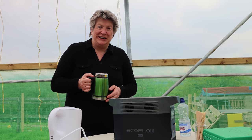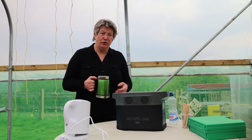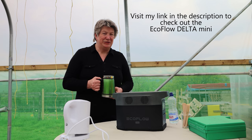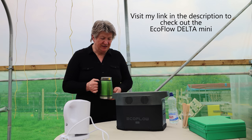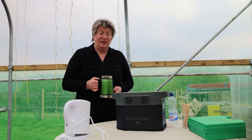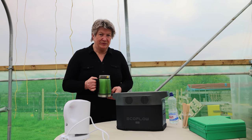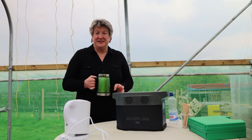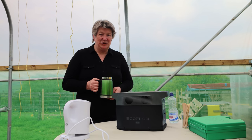EcoFlow have very kindly given me a discount code for you. The first 10 people who use the link in the video description and my code will receive an additional 5% off until the end of April 2022. They're running an Easter sale and that discount will also be applied to their sale prices.